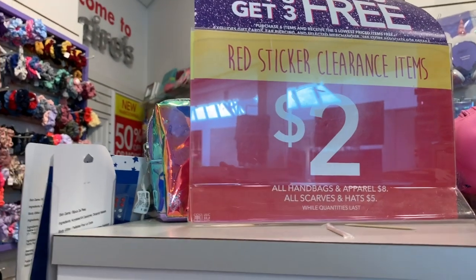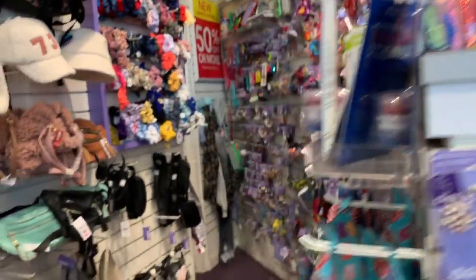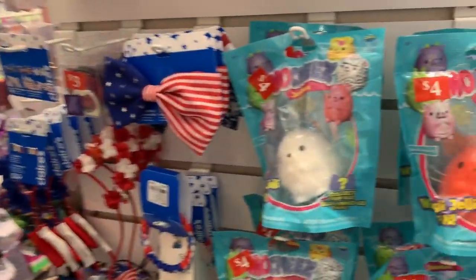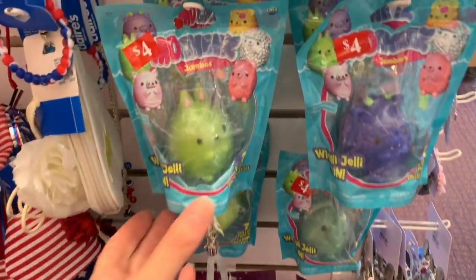Two dollars, except for handbags, clothes, scarves, and hats. Even the squishies over here are just two dollars each.